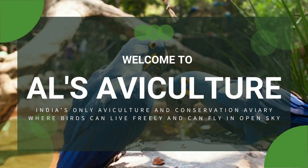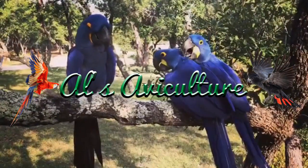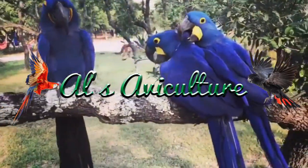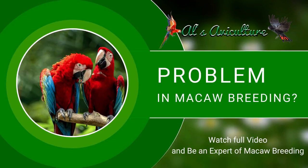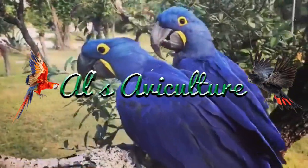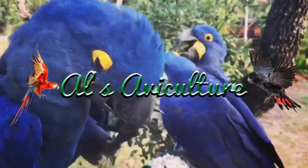Welcome to Al's Aviculture — India's only aviculture and conservation farm where birds can live freely and fly in the open sky. Hello viewers and fellow aviculturists. Many of our friends and clients have been asking about macaw breeding and telling us they are facing problems. Today we are about to reveal some tips, tricks, and secret information about macaw breeding — this is how we help our birds in their breeding season.